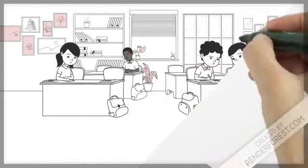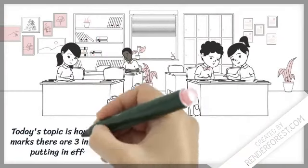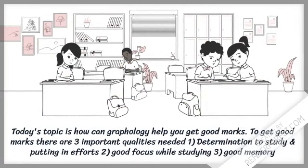Today's topic is how can graphology help you get good marks. To get good marks there are three important qualities needed: 1. Determination to study and putting in efforts. 2. Good focus while studying. 3. Good memory.